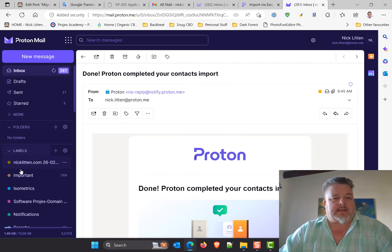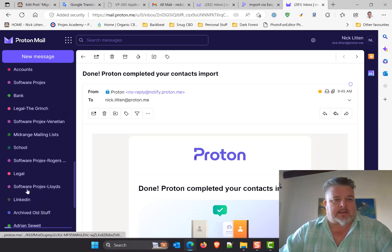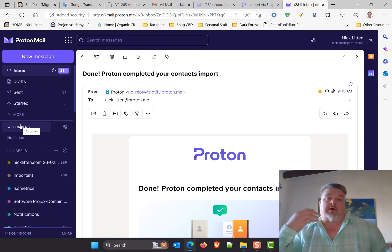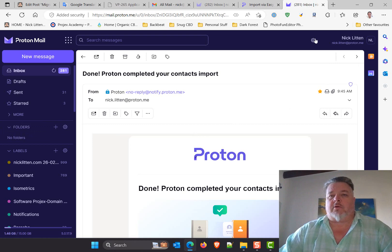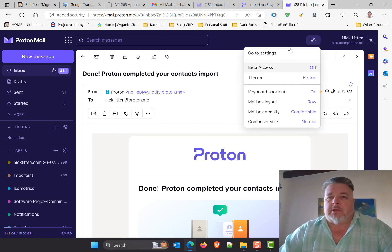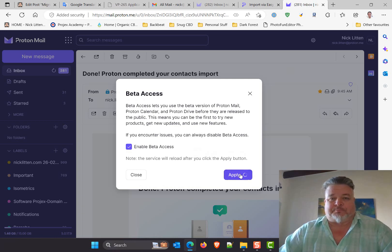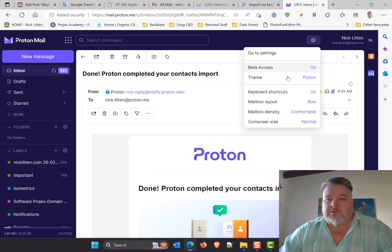One of the things I like is that it has labels and it's pulled in all the old labels from my Gmail account. It also has folders, which is something I used to like from Hotmail back in the day. The setup seems pretty standard. Beta access — I'm always going to be up for beta because I like to see anything new. I recommend you just go and do it.